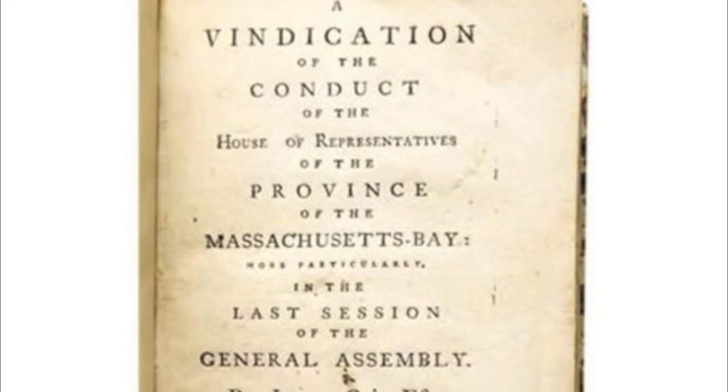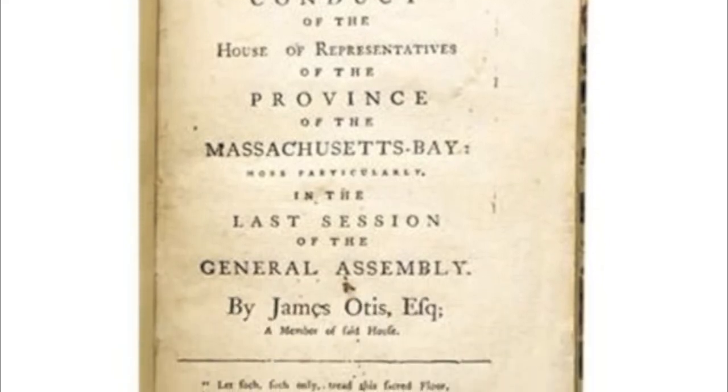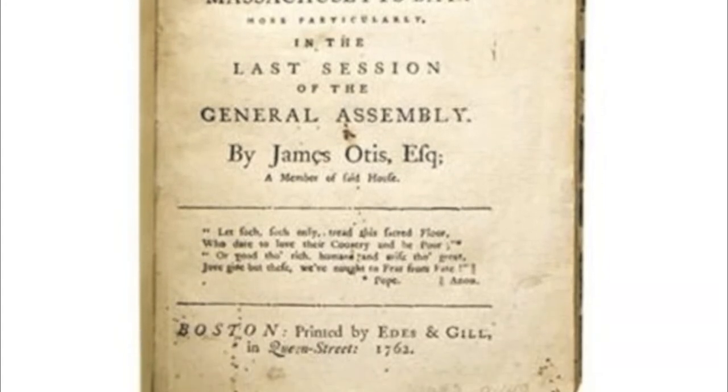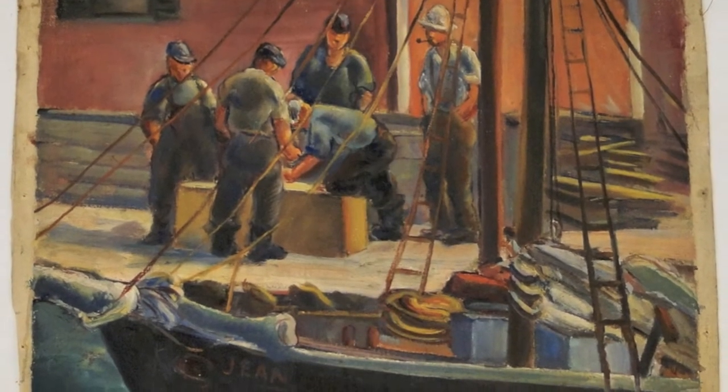One example of this was a pamphlet published by James Otis titled, 'Vindication of Conduct of the House of Representatives of the Province of Massachusetts Bay.' In September of 1762, the British sent naval forces to the Massachusetts Bay to protect fisheries from French privateers. The Massachusetts House of Representatives voted against this protection, but the governor used state money to pay the British anyway. Otis argued that if the governor does not have to listen to the House of Representatives, then the people are not truly being represented.